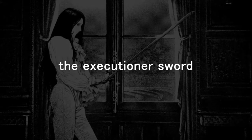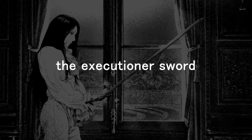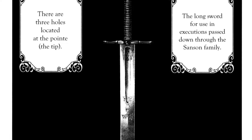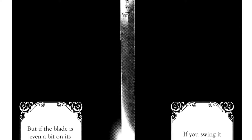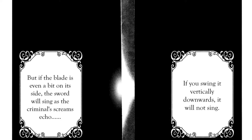Specifically, in this video, I'll be considering the historical accuracy of the Sansons' executioner sword. Sakamoto depicts and describes his sword like this: this long sword is for use in executions and was passed down through the Sansons' family. There are three holes located at the point. If you swing it vertically downwards, it will not sing. But if the blade is even a little bit on its side, the sword will sing, as the criminal's screams echo.